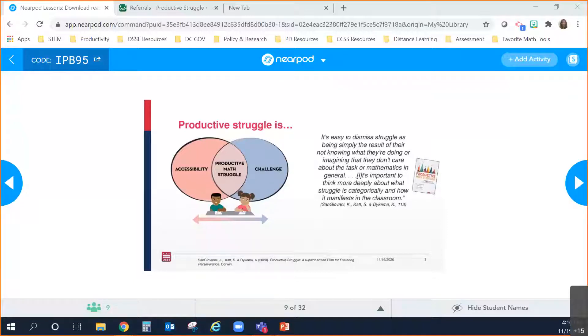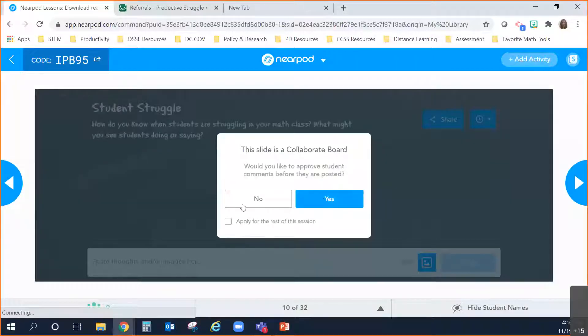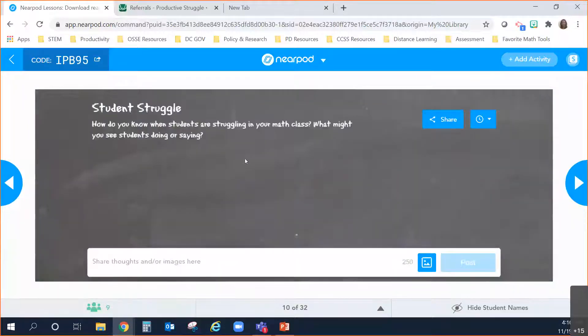With those two things in mind, we want to take a moment to elicit some feedback from you all — thinking about how do we know when students are struggling in your math class? What might you hear students say, or what might you see students do? We're going to open up our collaborate board. Let's take a moment to respond and we'll lift up some of your comments.